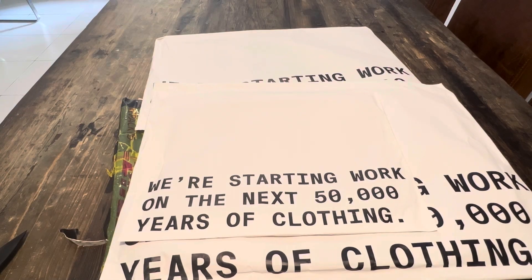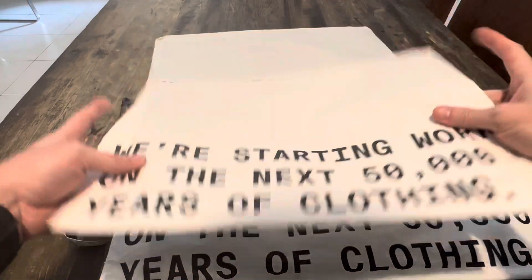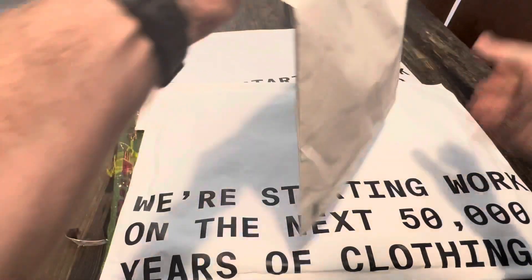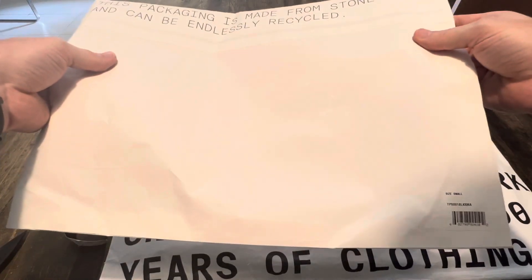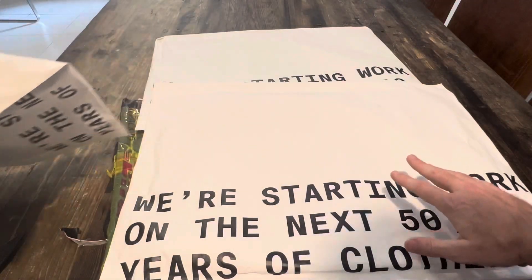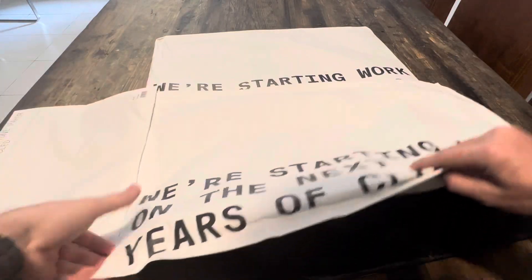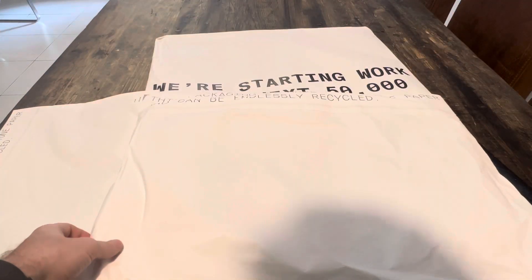They come in these cool bags. There are three products. It doesn't say what each one is actually, but I'm guessing this is the t-shirt — so I ordered a t-shirt, a jacket, and a hoodie.